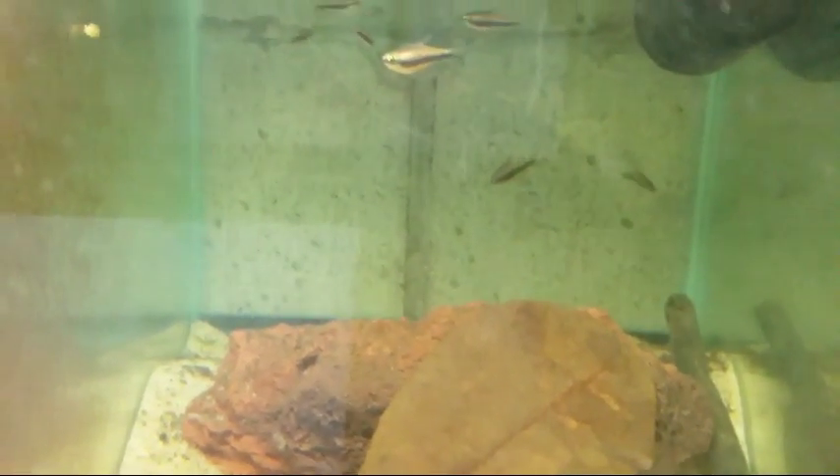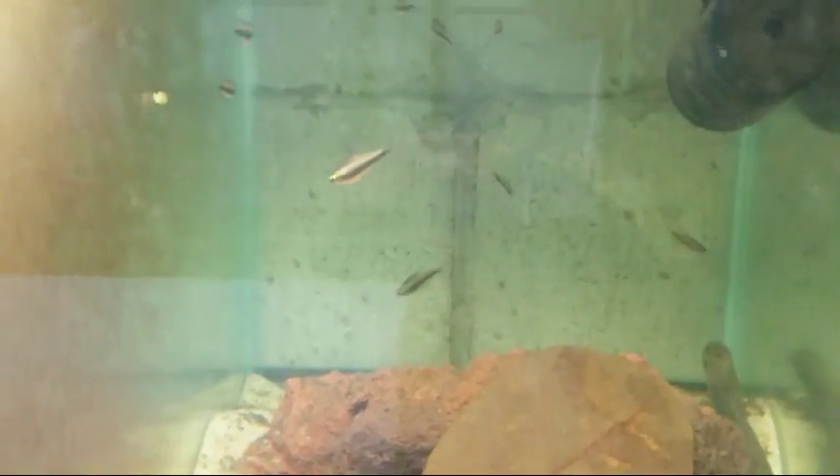These guys are on the website — these are your black emperor tetras. They get a little bit larger for a tetra. I want to say we have about a dozen, so definitely check it out if you're interested.